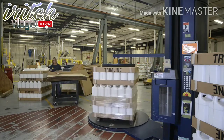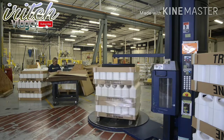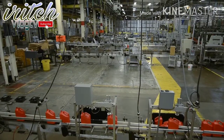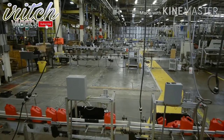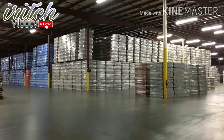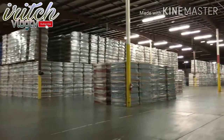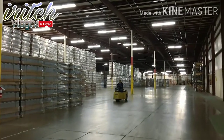Once the bottles are securely wrapped, they are transported to specific warehouse locations for future shipment to the customer. Our computer inventory control system pinpoints the location of a given customer's containers in any of our three locations across the country. We currently have over one million square feet of warehouse capacity in Georgia, Texas, and Iowa.